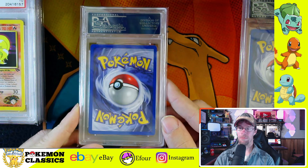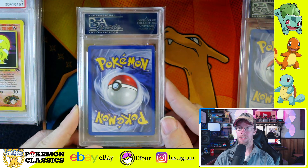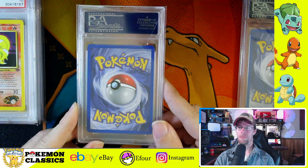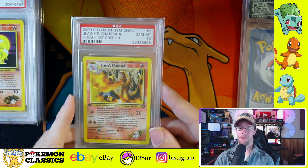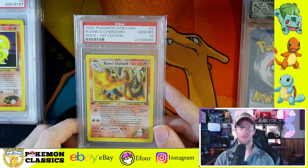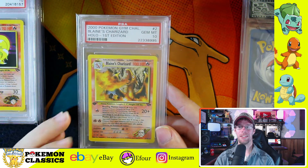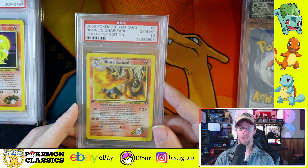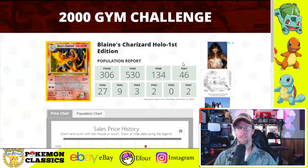Again, this is just a beautiful card — we don't even have a dot of edge wear on the back. It's just an awesome card and I'm really fortunate to have this one. I graded this one myself. As we're going through the set, you'll notice they're all the old school PSA labels from years ago. I've been at this for a really long time.